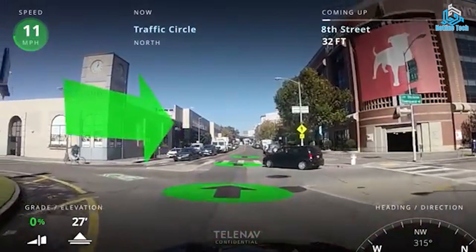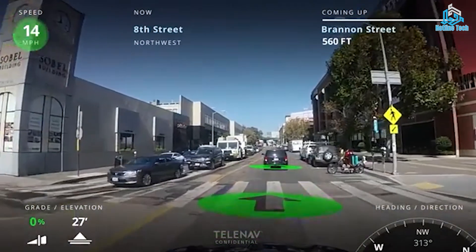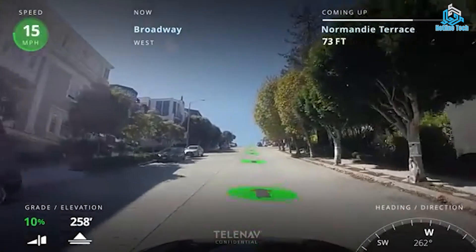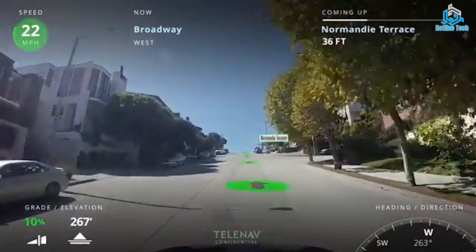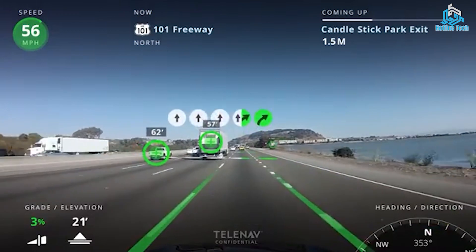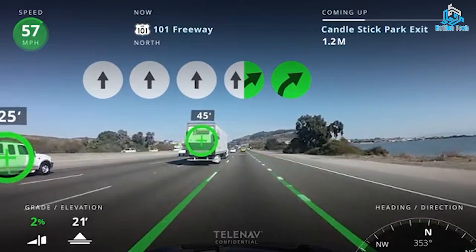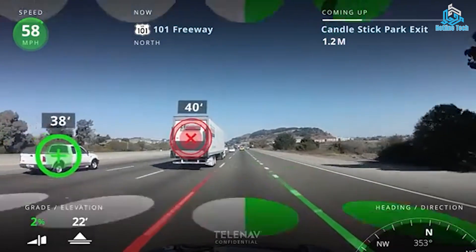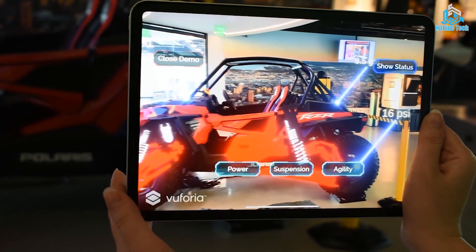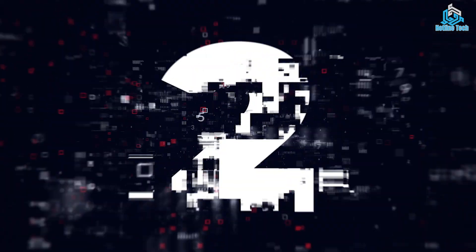With AR navigation, users can see directions, landmarks, and other points of interest overlaid in the real world, making it easier to navigate and orient themselves in unfamiliar environments. This technology is particularly useful for pedestrians, cyclists, and drivers as it allows them to stay focused on the road or path ahead while still receiving real-time navigation guidance. AR navigation has the potential to transform the way we navigate the world, providing a safer and more immersive experience for users.